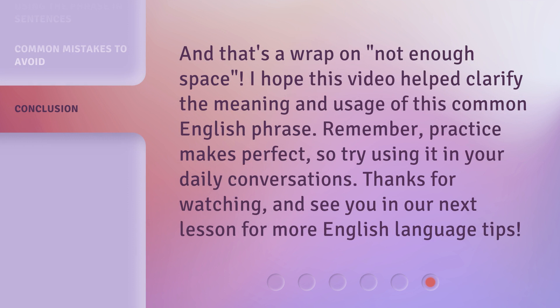And that's a wrap on 'Not Enough Space.' I hope this video helped clarify the meaning and usage of this common English phrase. Remember, practice makes perfect, so try using it in your daily conversations. Thanks for watching, and see you in our next lesson for more English language tips.